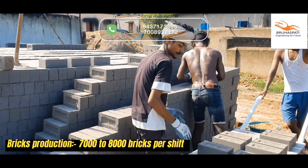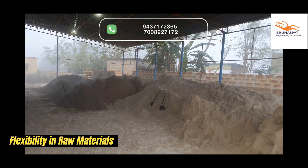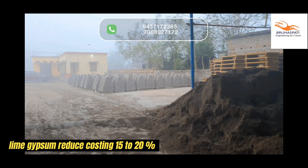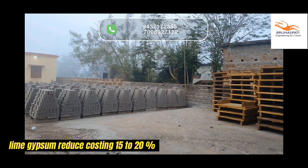Produce 7,000 to 8,000 bricks per shift with ease, using a wide range of materials — from low-grade Santu Lime Gypsum or Fly Ash with PPC or OPC cement. Choose Lime Gypsum to cut your production cost by 15 to 20% and boost your profits.